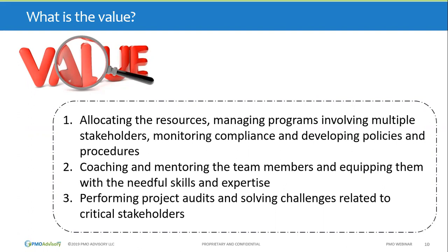The value of a PMO — despite its name — is really around allocating resources, managing projects and programs, involving stakeholders, monitoring compliance, and developing policies. It can also focus on coaching and mentoring team members, equipping them with needed skills and expertise. Sometimes PMOs perform audits and solve challenges. There's a broad overview of many different capabilities that a PMO can possibly have.